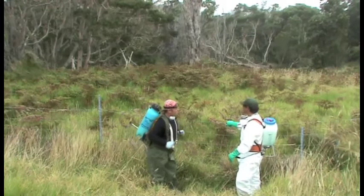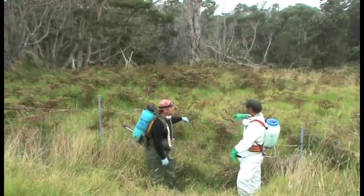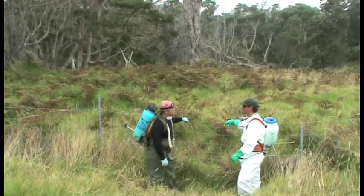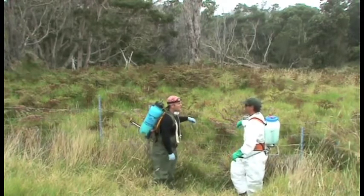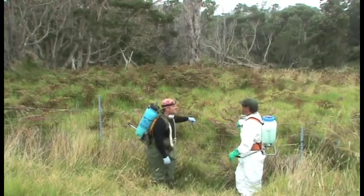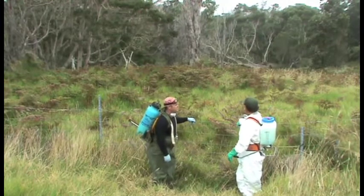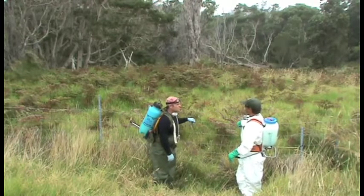So what we're going to do is spray out these grasses and allow an area for the nursery folks to come in and plant their native species in here. What are some of the native species that you're focusing on? We have a lot of Nayo, Pilo, Mamane, Mamaki — probably about 13 different species, all from this area.